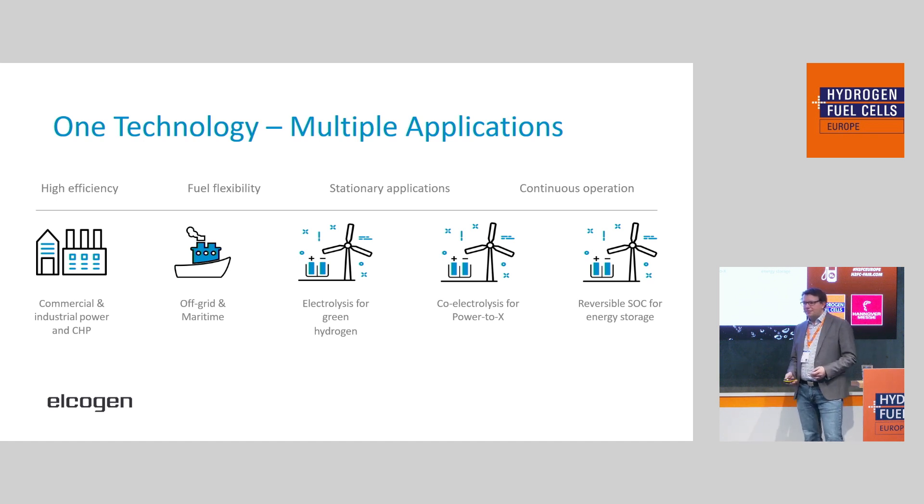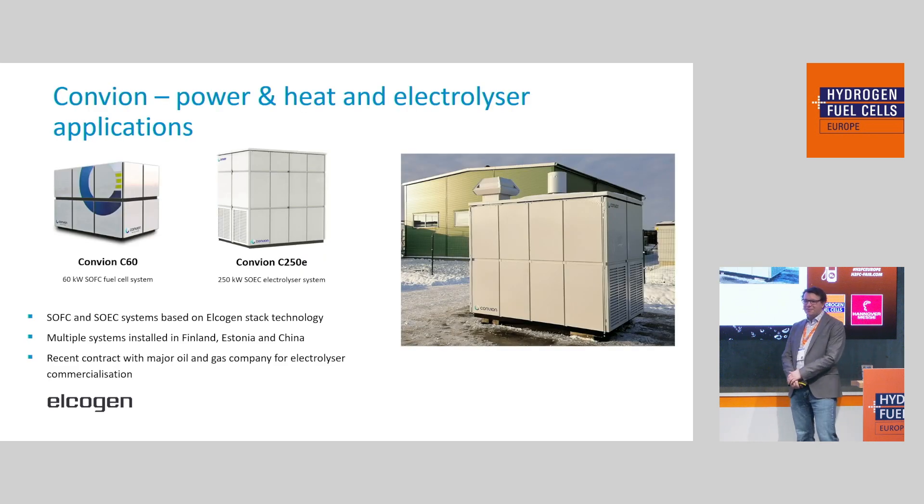We have not only research but also commercial projects in all these areas. I'd like to highlight two of our partners. The first is our long-term partner Convion, also from Finland — a company that has been working with us and developing systems very closely. They have a 60 kilowatt solid oxide fuel cell combined heat and power plant that has been in the field for a couple of years, deployed in Finland, Estonia, and also in Asia. They use multiple of our stacks in their system. Based on this, they are now developing a commercially available electrolyzer going into the prototype stage. They also recently signed a contract with a major oil and gas company to commercialize this technology.